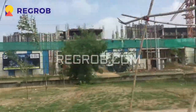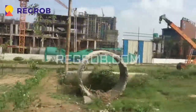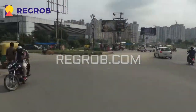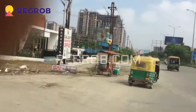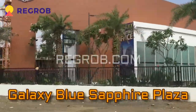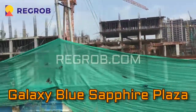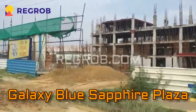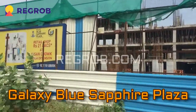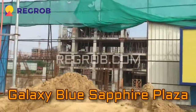This is a project by the name of Blue Sapphire, belonging to builder Galaxy. On the back side of this project is Crossing Republic. So now we have almost reached the project Blue Sapphire, where there is a Medi center — exclusive space for doctors — as well as office space and commercial shops. You can see the construction stage of this project.